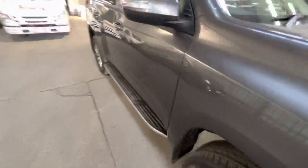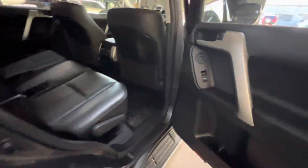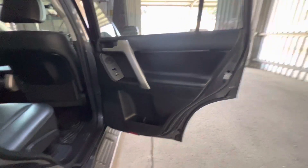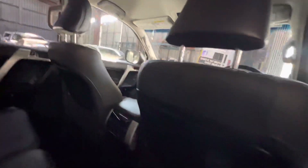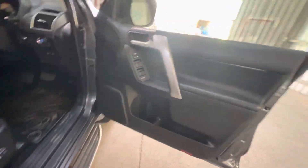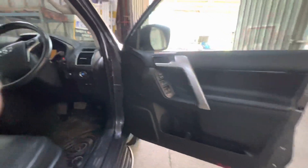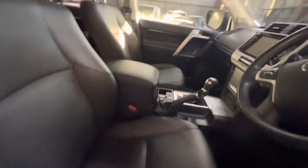I'll quickly jump into the interior of the vehicle just so you can have a look for yourself. You can see the door panels, seats — no scratches, marks or stains. It is all fairly new looking in here. And jumping into the front, you can see the door panels, steering wheel, dash — all of it is looking great.